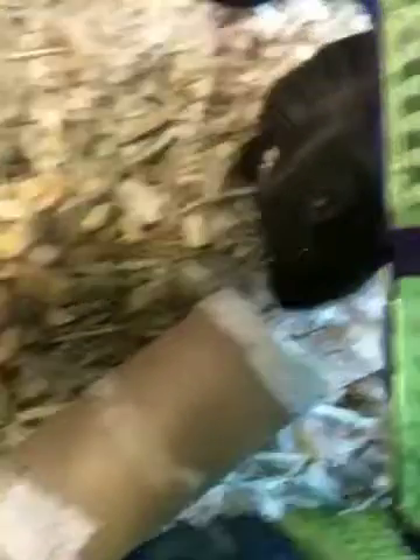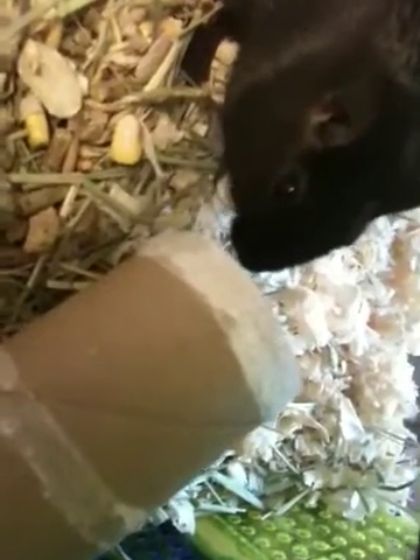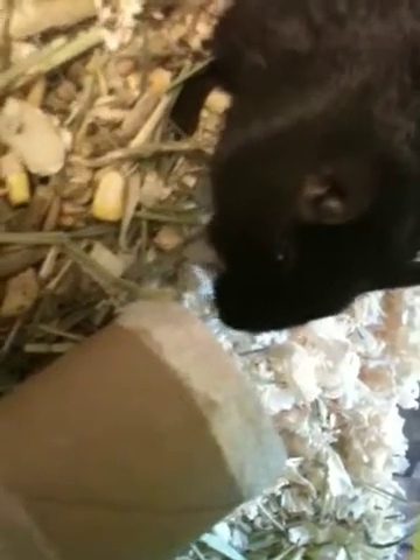He takes a little nut or a little seed, and then he puts it in his little hands. See him? And he turns it around and eats it, just like that. See him eating it?